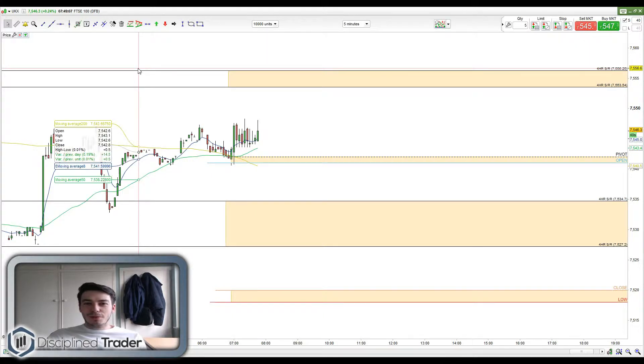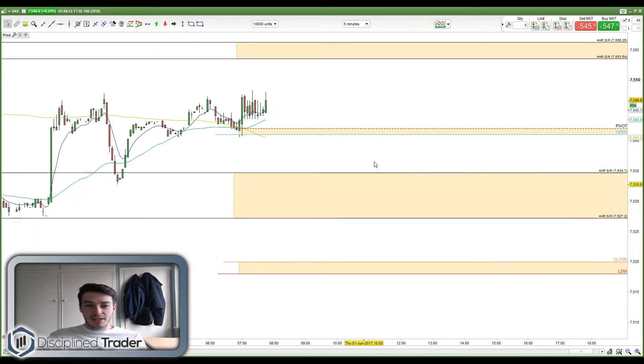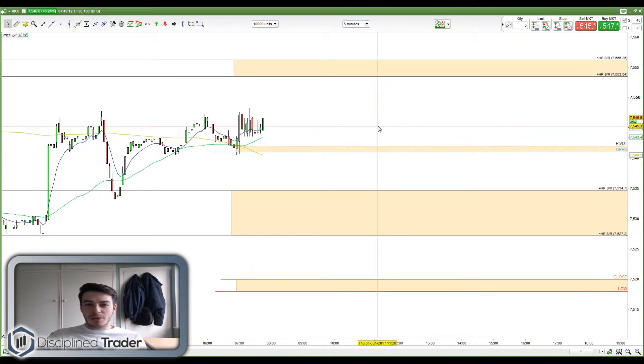Good morning traders, I'm Luke from Discipline Trader. Today is the 1st of June 2017, and we're going to be doing some more live trading on the FTSE 100 today.